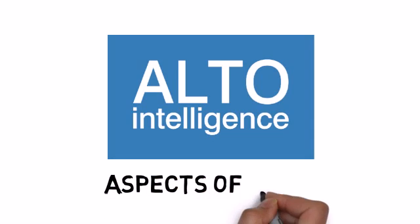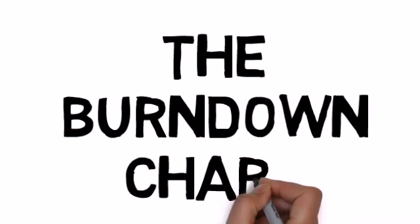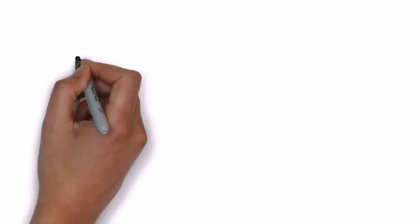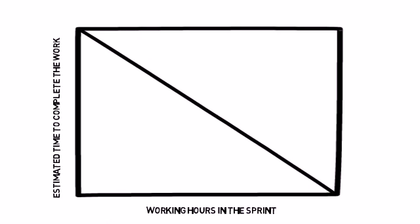Welcome to Alto Intelligence 60-second videos on aspects of Agile. The Burndown Chart is a very simple, user-friendly way of checking that the work committed to can be finished in that sprint. It takes the team's estimates for the work and divides these evenly over the time available. If the work done and the time remaining burned down at the same rate, you'd see a diagonal line from top to bottom, just like the guideline.